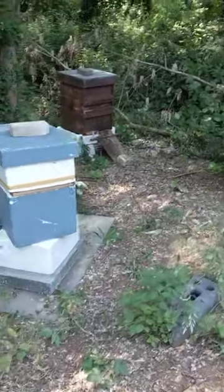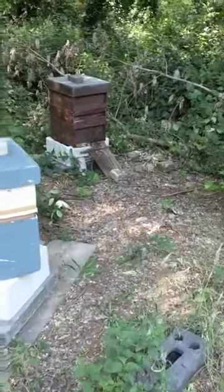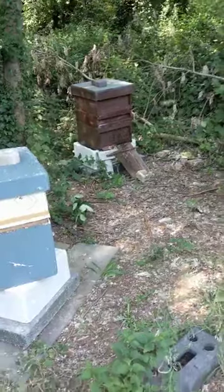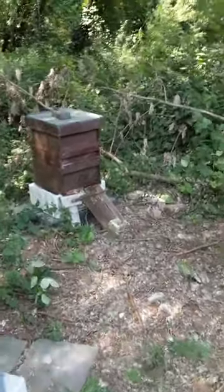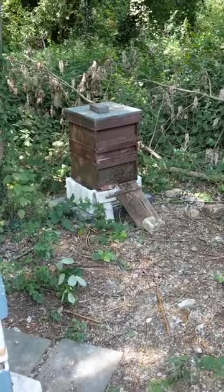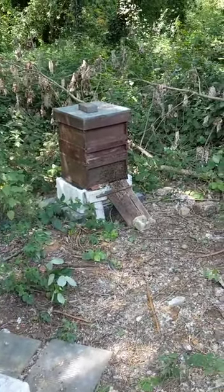Good afternoon, this is Beesmax down at the Bourne Business Park in Weybridge on the 26th of June. It's a really strong honey flow coming in — the hive in the distance, the brown wooden one, is really producing well and growing strongly.